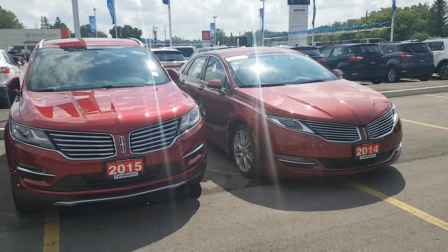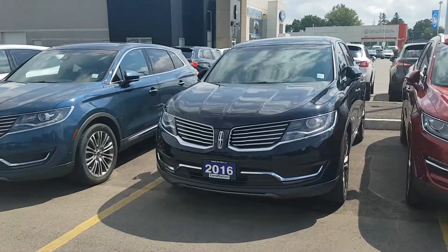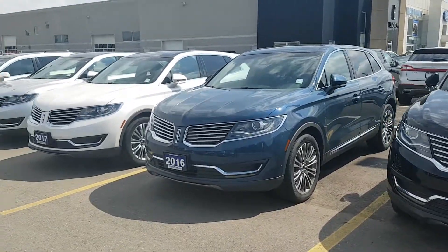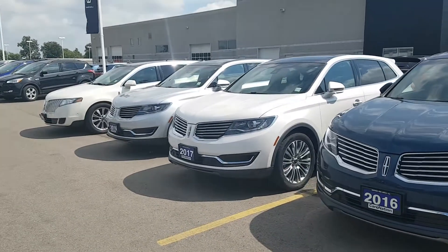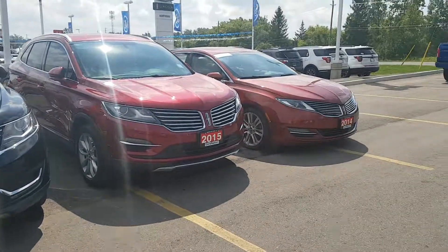Chad Murphy, Northway Ford Lincoln. Used Lincolns, pre-owned Lincolns. You've got your MKT, MKX, MKC, MKZ.